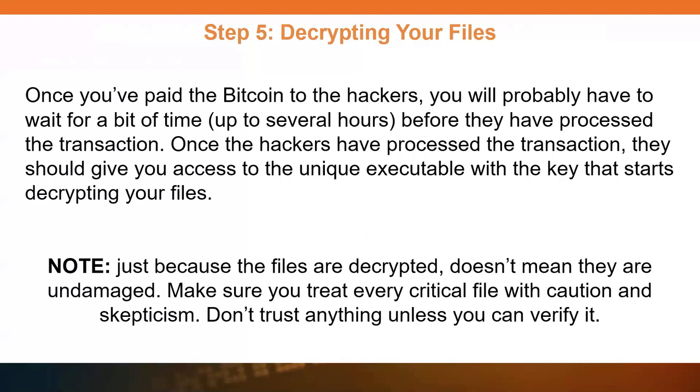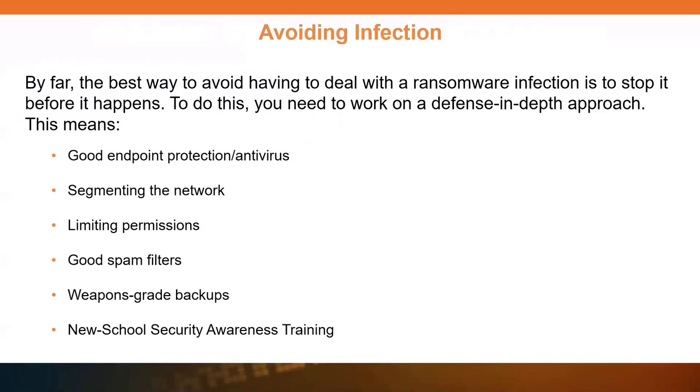It may take a while to receive the decryptor and then it's going to take a while to run — decryption generally takes a little bit longer than encryption. Make sure you confirm the files after decryption, as there have been situations where files were corrupted during the decryption process. The best way to deal with this is to avoid infection in the first place. The way to deal with this is a defense-in-depth, layered approach. You need good endpoint protection — signature-based stuff is pretty much pointless these days, so make sure you have something with heuristics or AI that looks at user behavior.